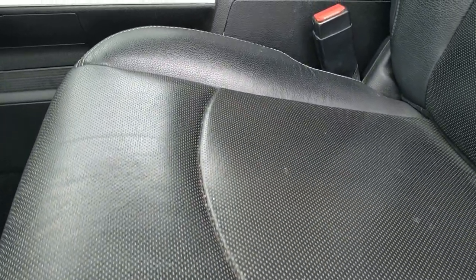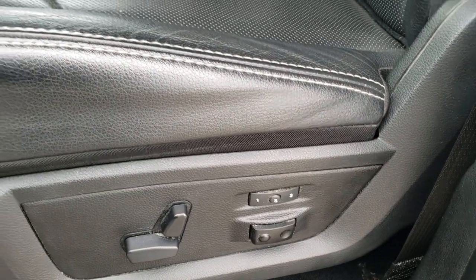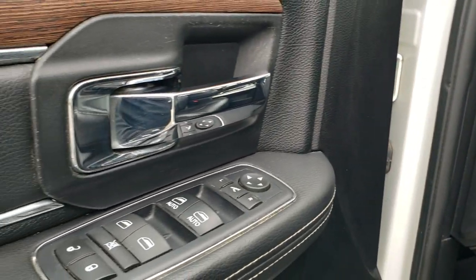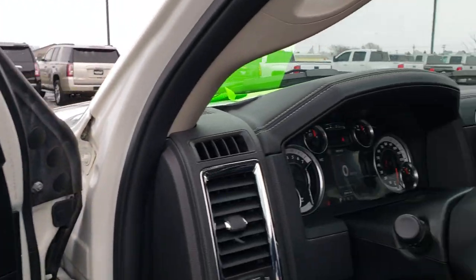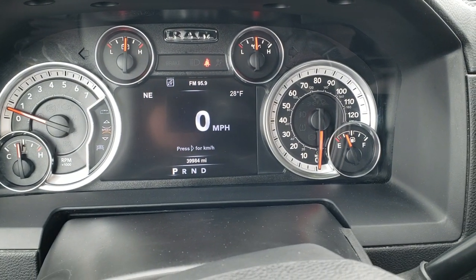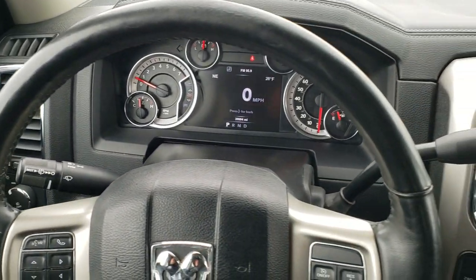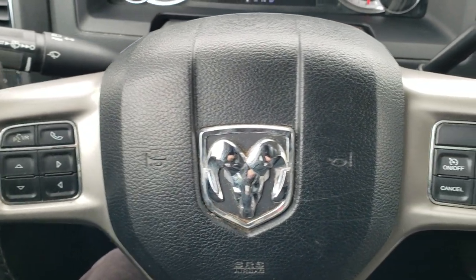Inside, the Laramie package gives you the black leather interior. There are no rips or tears on the seats — really nice condition. You get a memory driver's seat with lumbar, WeatherTech floor mats throughout, auto headlamps, power windows and power locks, and those power fold-in mirrors. As we hop inside the truck, you can see that this one has 39,984 miles. Leather wrapped steering wheel — this is a heated steering wheel. Cruise controls are on the right, Bluetooth and information center controls on the left, and audio controls on the back.